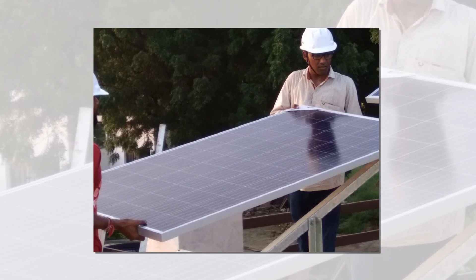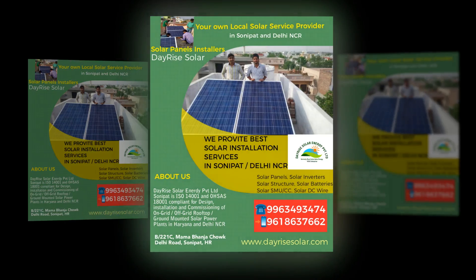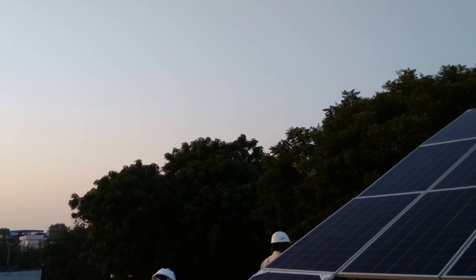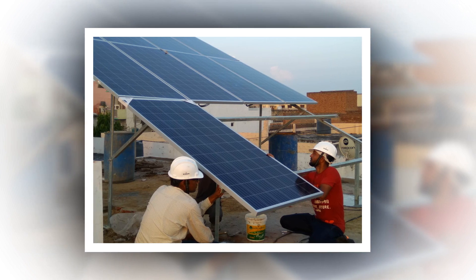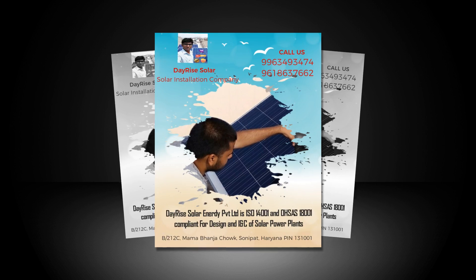India is blessed by nature to be showered with more and more sunlight throughout the day for at least 300 clear sunny days. You only require installing solar panels on home in India to convert this free solar energy into electricity by the help of inverters and storage systems. This is an everlasting resolution to get free electricity in any part of the country.